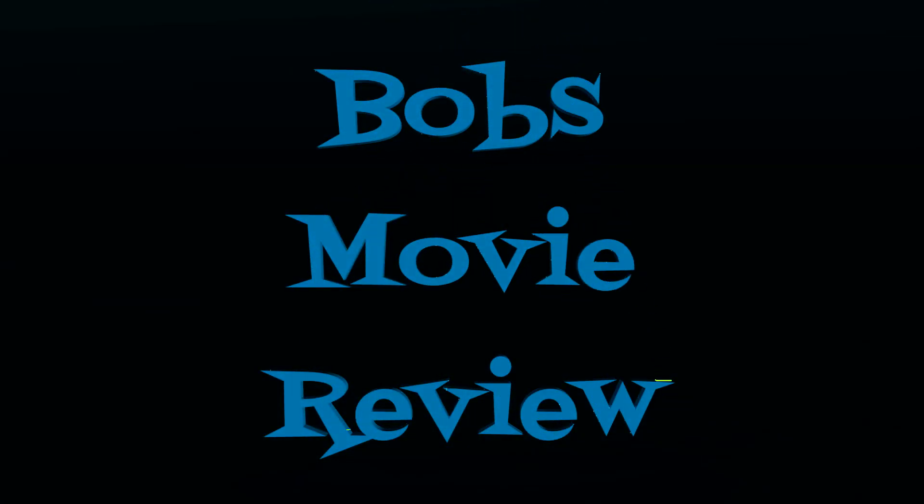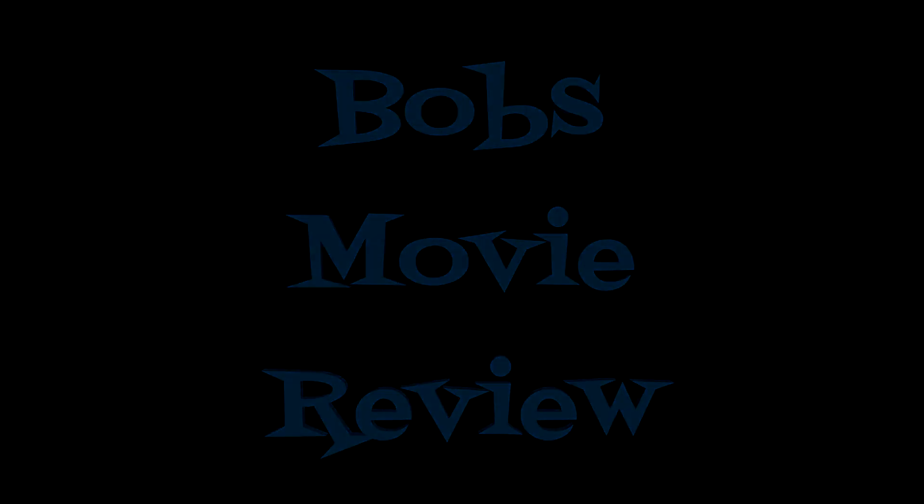Hello Movie Lovers, Bob for Bob's Movie Review here. Today I'm bringing you my new Blu-ray and DVD shopping guide and reviews for January 26, 2021. I hope you guys enjoy the video. Remember, you can find affiliate links to purchase these movies down in the description below. I know I haven't posted my February preview video yet, but hopefully that'll be coming soon.